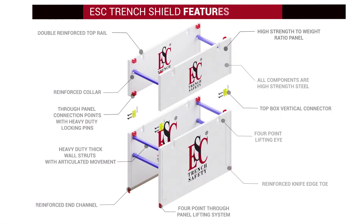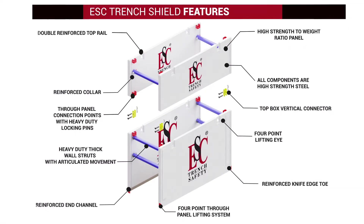ESC Trench Boxes feature heavy-duty thick wall struts with articulated movements, high-strength-to-weight ratio panels, double-reinforced top rib, reinforced collar, top box vertical connection, through-panel connection points with heavy-duty locking pins, a four-point through-panel lifting system, four-point lifting eye, reinforced knife-edge toe, reinforced end channel, and all components are high-strength steel.